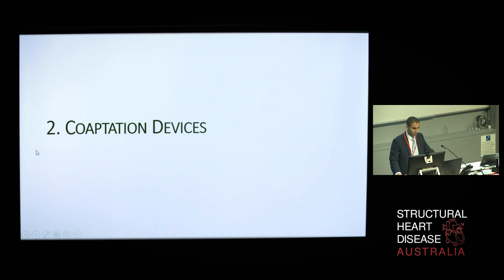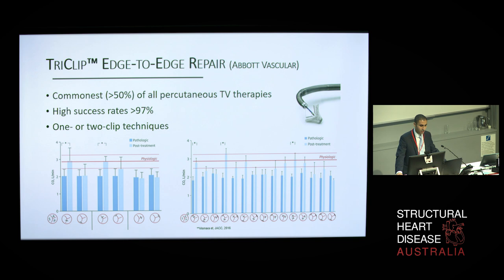The next group of devices is designed to improve leaflet coaptation. The TriClip edge-to-edge repair by Abbott is adopted from the commonly used MitraClip system and is currently the most popular percutaneous approach with over 650 procedures performed worldwide, largely because of operator familiarity and off-label device availability. The procedure can be performed via the transjugular or transfemoral approach, and in the largest analysis published, it has led to NYHA class improvement in three quarters of patients. Unlike the mitral valve, the challenges here include the additional leaflet, and analysis shows that clips on the anteroseptal leaflets were associated with the best improvements in hemodynamics.